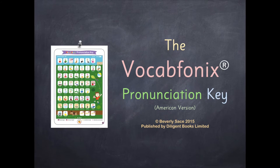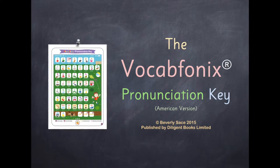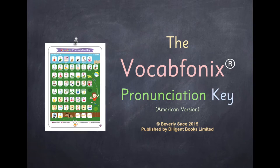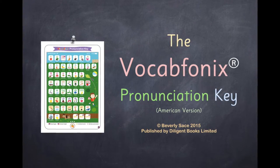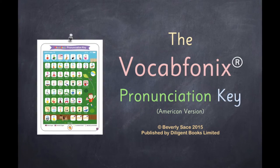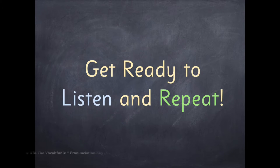Vocab Phonics. Read and spell well with synthetic phonics. The Vocab Phonics Pronunciation Key by Beverly Sace. Published by Diligent Books Limited. Copyright 2015 by Beverly Sace. This American version is read by Beverly Sace. Get ready to listen and repeat.